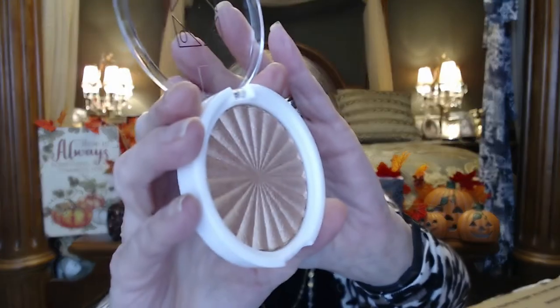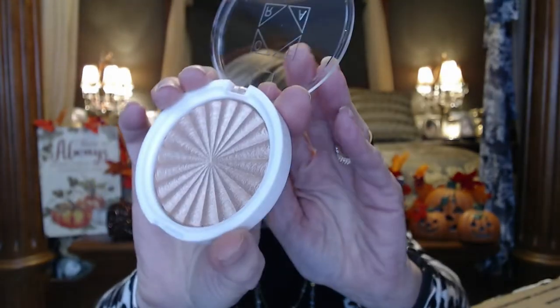Oh, I think this is another highlighter — 'Glow Goals.' Let me see if I can open that and check out the color. Isn't that pretty? I like that — loving that, so pretty.